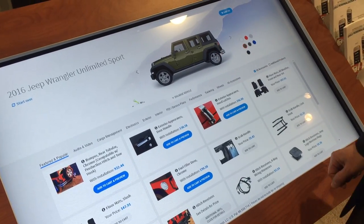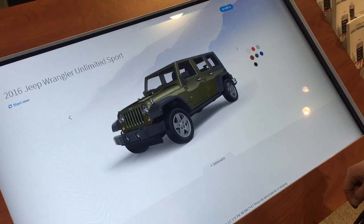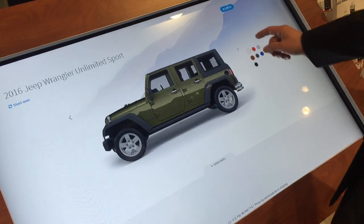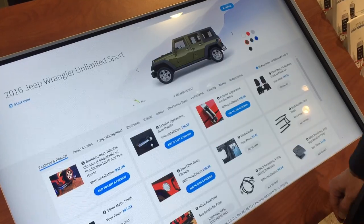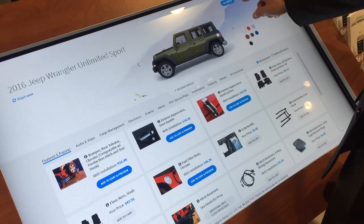You change it to match your color, and we can enlarge it to make it look bigger and take a look. This allows us to have a fun and engaging way to experience adding new things to our vehicle and personalizing that vehicle.